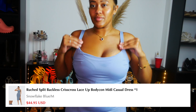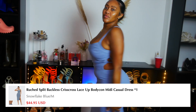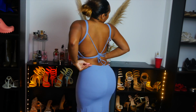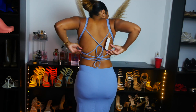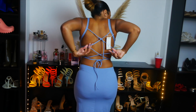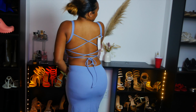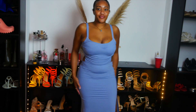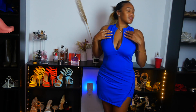Next we have my favorite — it's the Wrenched Split Backless Crisscross Lace-Up Bodycon Mini Casual Dress. This is in the color Snowflake. Now I put it on regularly at first and looked in the mirror like, 'Wait, this don't look right,' so I adjusted it and — seamless! The tag is still on there so you know it's fresh out the pack. You can see my little pudge, but the split in the dress keeps it fresh.